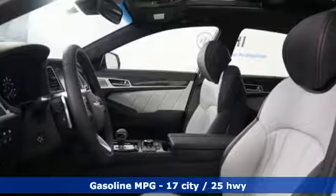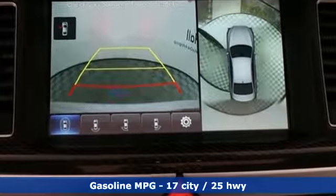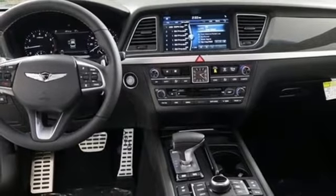It's well equipped with the features you need: streaming audio, heated and ventilated leather sport seats, power heated mirrors, hands-free lift gate, automatic transmission, and automatic with driver control suspension management.